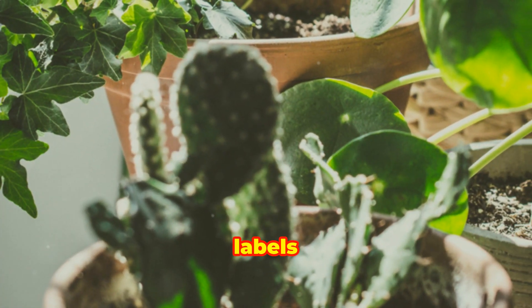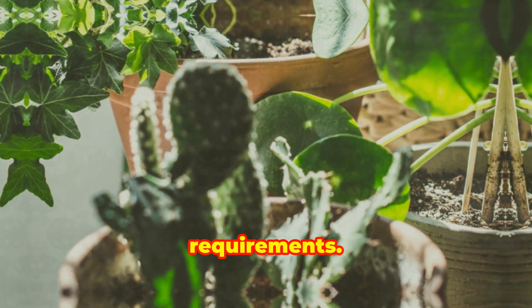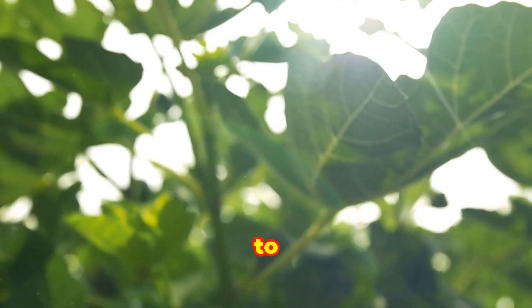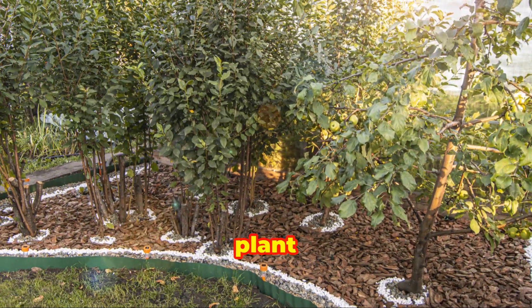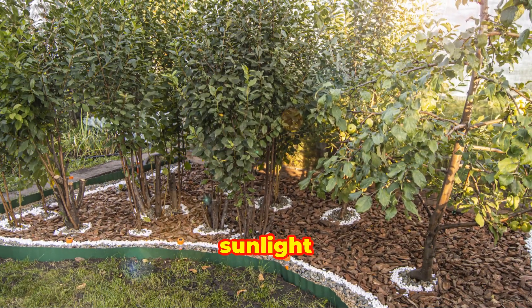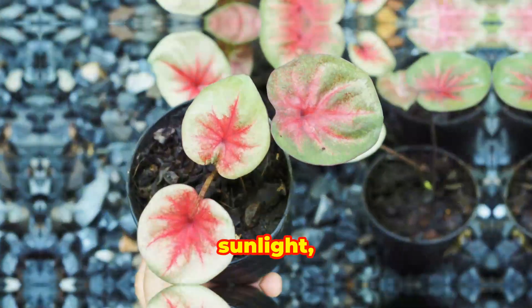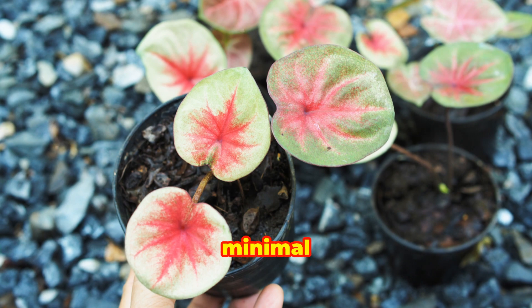Plant labels often indicate the plant's light requirements. Terms like full sun, partial shade, and full shade describe how much sunlight the plant needs to thrive. Full sun means the plant requires at least six hours of direct sunlight daily. Partial shade refers to around three to six hours of sunlight, and full shade means the plant can grow with minimal direct sunlight.